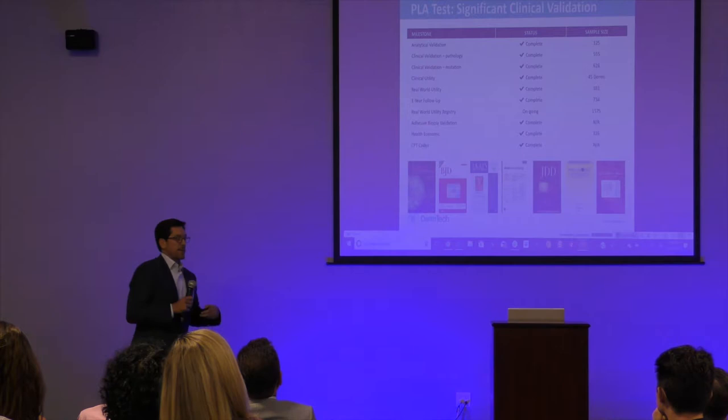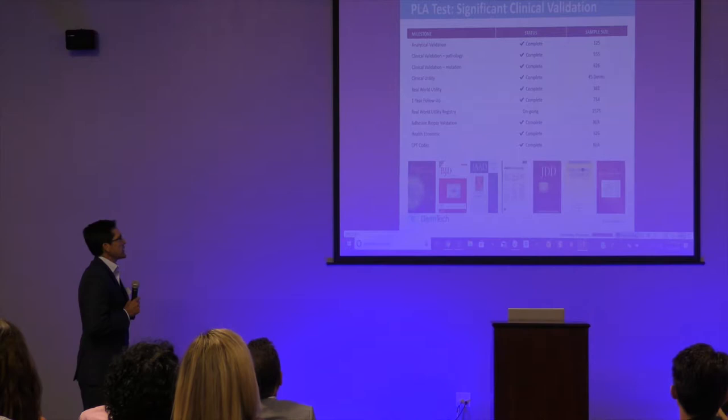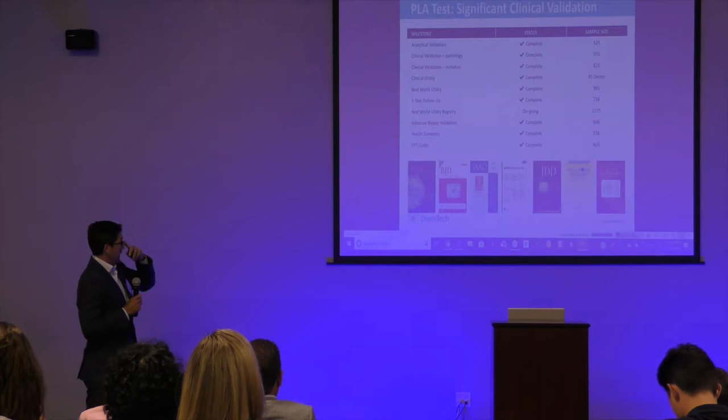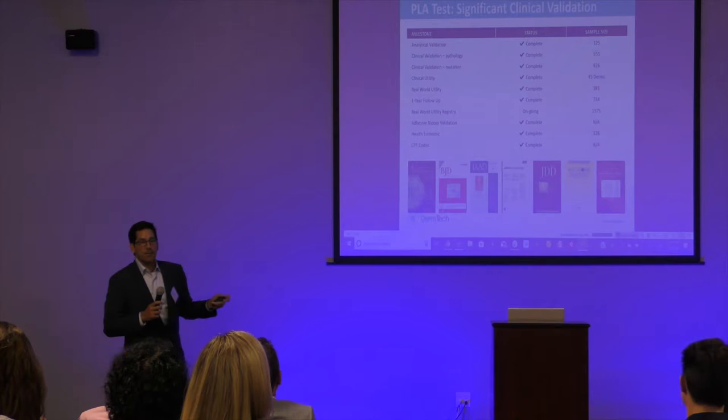The test is highly validated. You have to validate and put your data out there — you can't be secret about it. We've done nine clinical investigations involving over 3,000 patients: validity studies, analytical and clinical, utility studies, and a health economic study that validates the cost-saving numbers. We've got CPT codes, and we publish all of these in the top journals in dermatology.